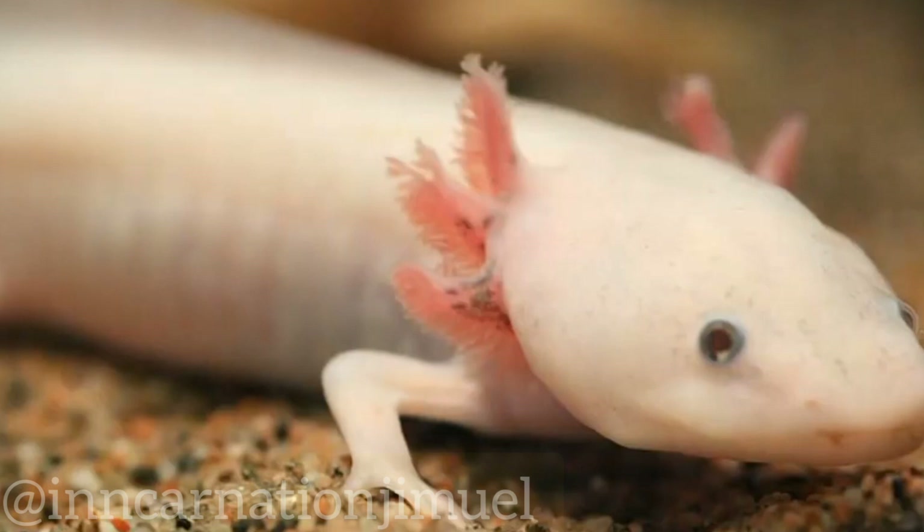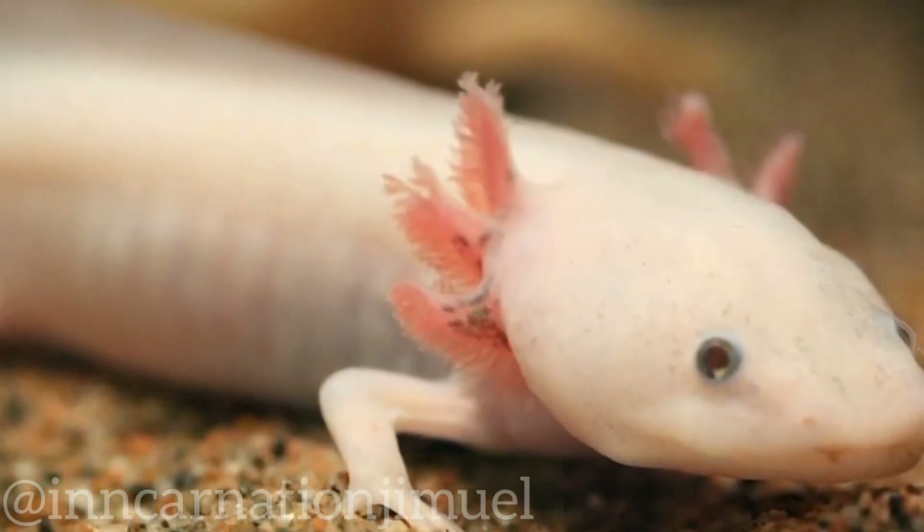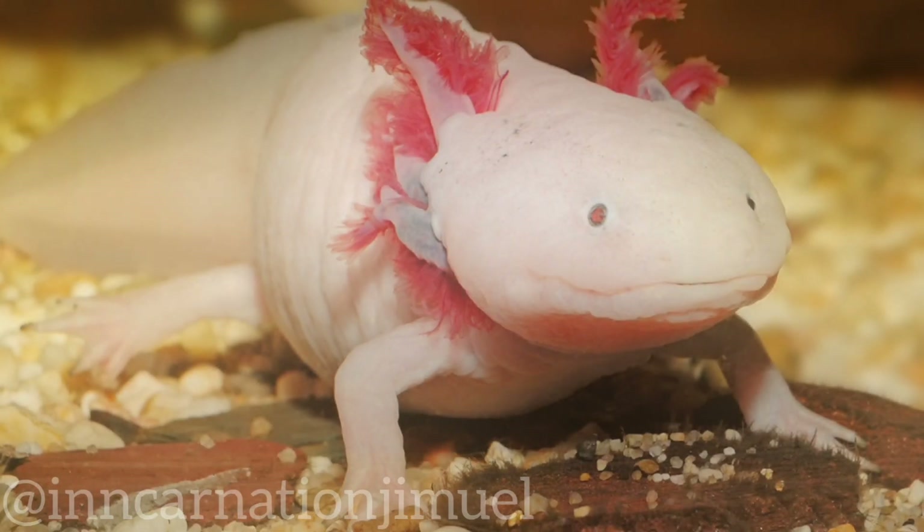Unlike most other salamanders, the axolotl retains its larval form throughout its life, meaning that it remains aquatic and never develops the ability to live on land.